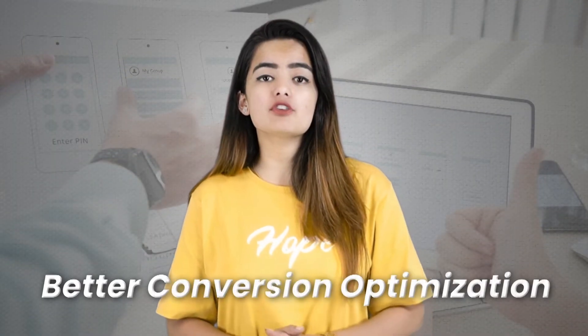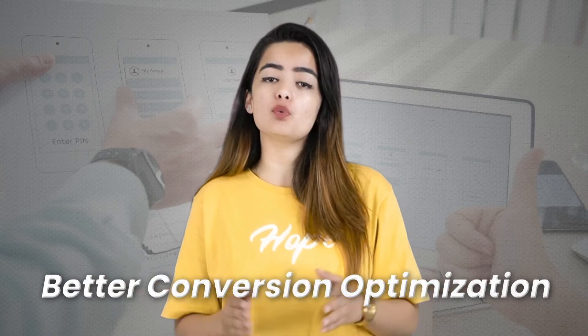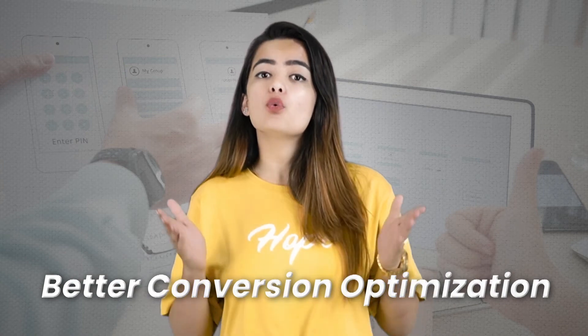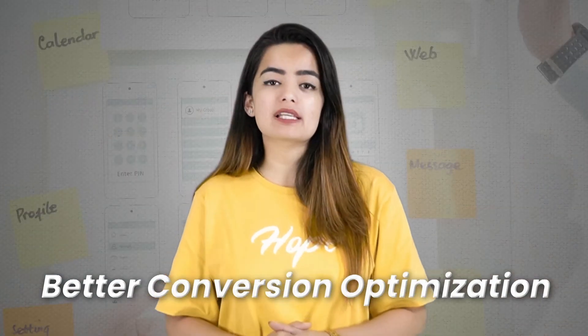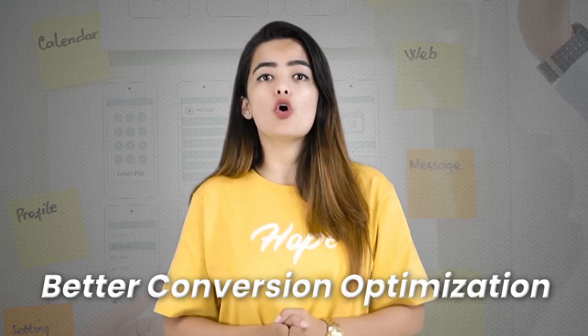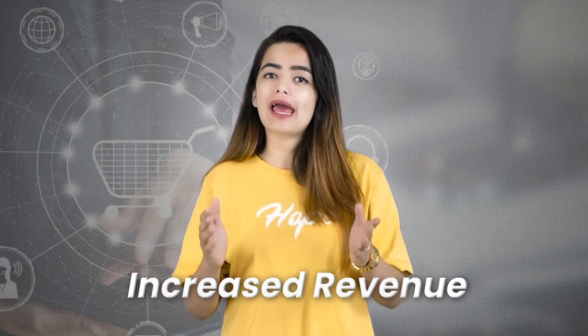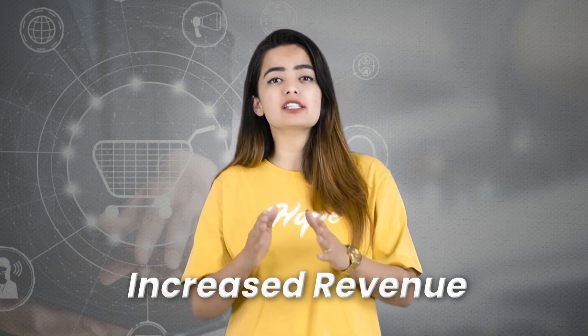As a business owner, headless commerce provides multiple benefits. You enjoy complete ownership of the UI and UX of your platform. It also enables better conversion optimization — as you get to test and experiment with different UI and UX designs, you can figure out which gives the best conversions, or perform rapid testing to gain advantage over your competitors.